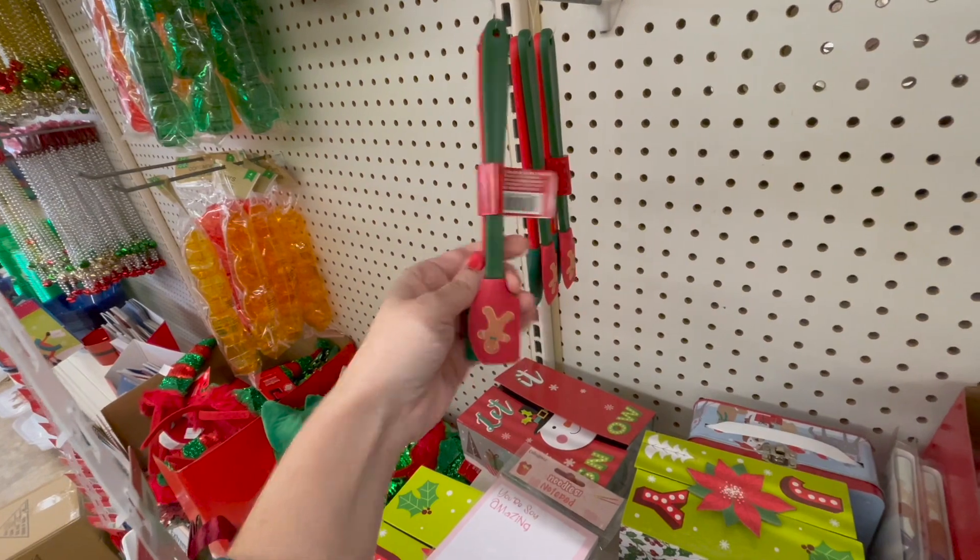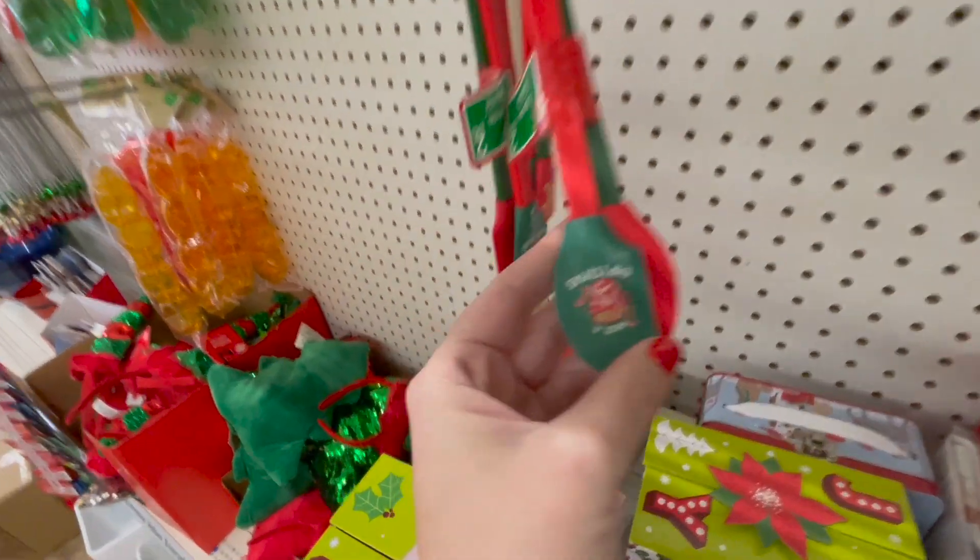Two-piece tiny little spatula kit — I like that. I might get these. This one's kind of busted up looking though.